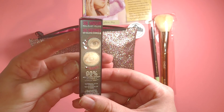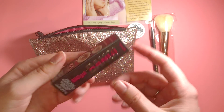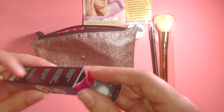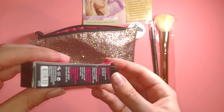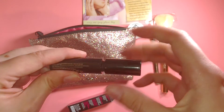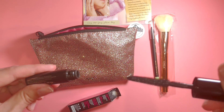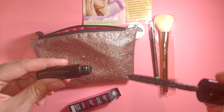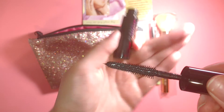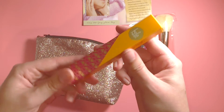All right, next we have something from Benefit — Bad Girl Bang. It looks like it is a mascara, so let's open it up and see what it looks like. It has a pretty nice applicator on it — it's kind of a cone shape, so I'm excited to try this out. It is in the color black.